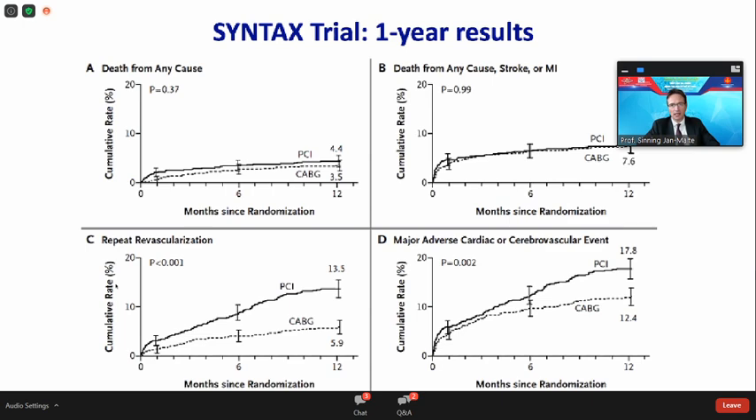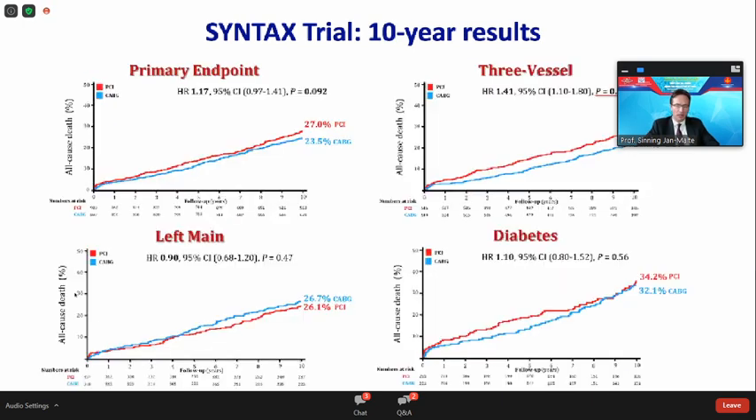What is the situation 10 years later in the Syntax trial? Regarding the primary endpoint, we still see a detectable but non-significant difference for PCI compared to CABG. We see no difference for patients with left main disease, and interestingly no difference for patients suffering from diabetes after 10 years, which had been somewhat different after five years. The only subgroup showing a difference is 3-vessel disease — patients with 3-vessel disease only, regardless of diabetes, had a mortality disadvantage compared to CABG after 10 years.